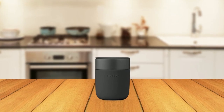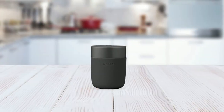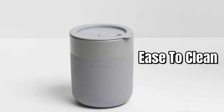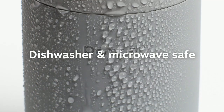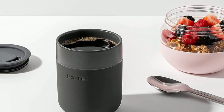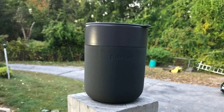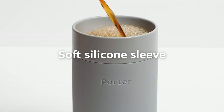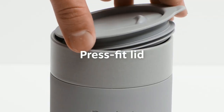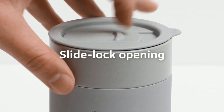The mug is warm to the touch with a hot drink inside and available in a crave-worthy color palette, ensuring that your drink looks as good as it tastes. The Porter Mug is designed for easy cleaning with the option to throw it in the microwave for a quick reheat before you head out. The mug can be hand-washed or placed in the dishwasher for a quick clean. It is also easy to grip thanks to the stylish silicone sleeve, and features a splash-resistant lid with a slide-lock tab.